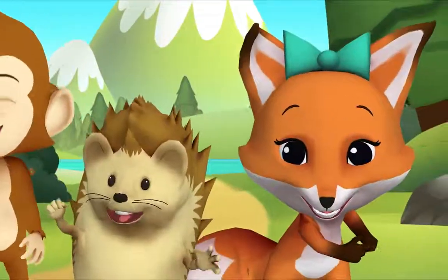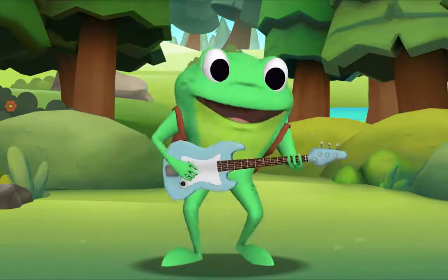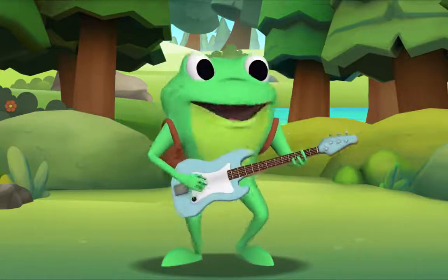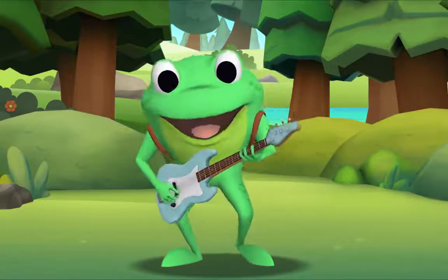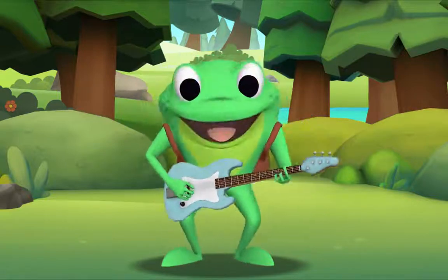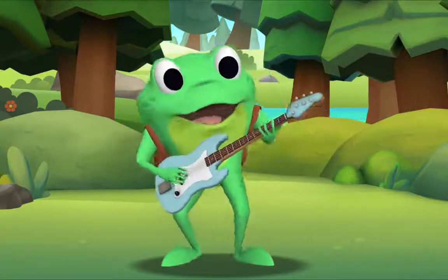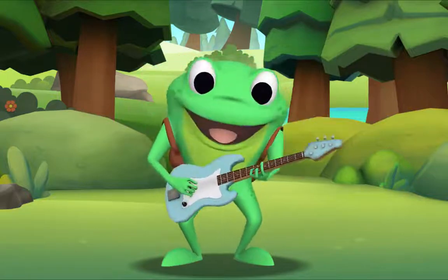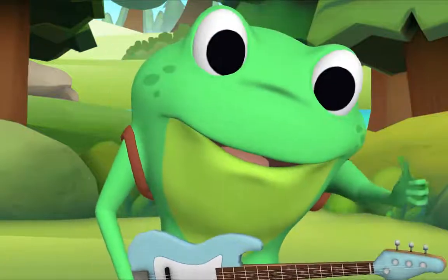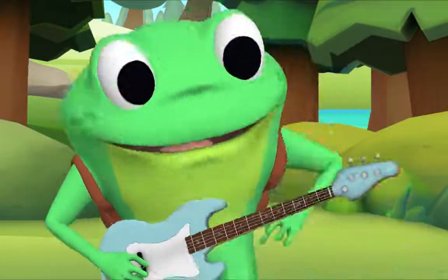Okay! Yeah! Yes! I'm ready! Here we go! Hush-a-bye, Baby, on the treetop. When the wind blows, the cradle will rock. When the bough breaks, the cradle will fall. And down will come baby, cradle and all. Well done! Thank you, Mr. Frog! Thank you for singing with me! Goodbye!